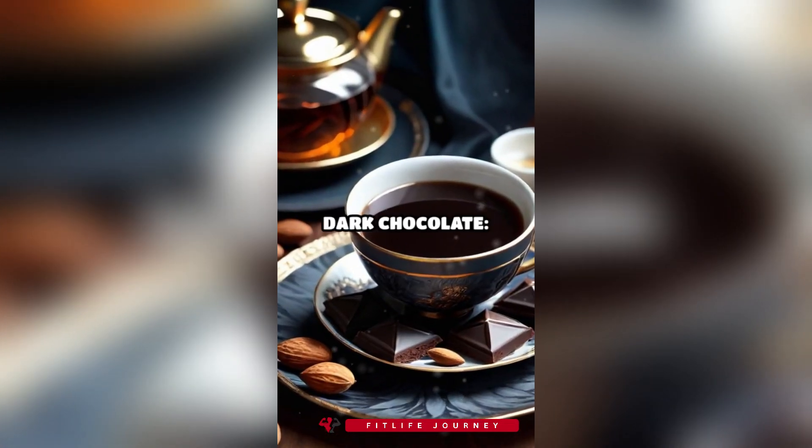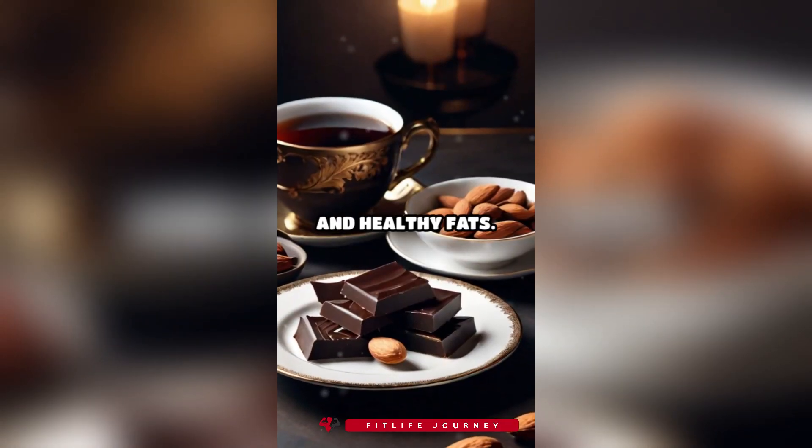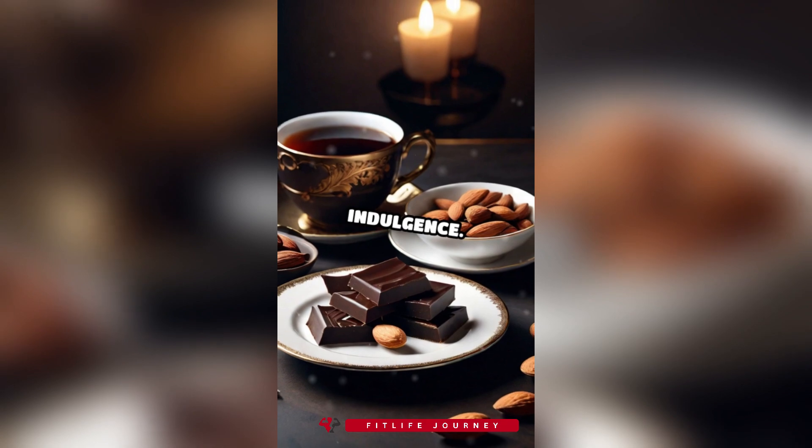8. Dark chocolate and almonds. Dark chocolate provides antioxidants and a little sweetness, while almonds offer protein and healthy fats. Enjoy a small portion for a healthy indulgence.